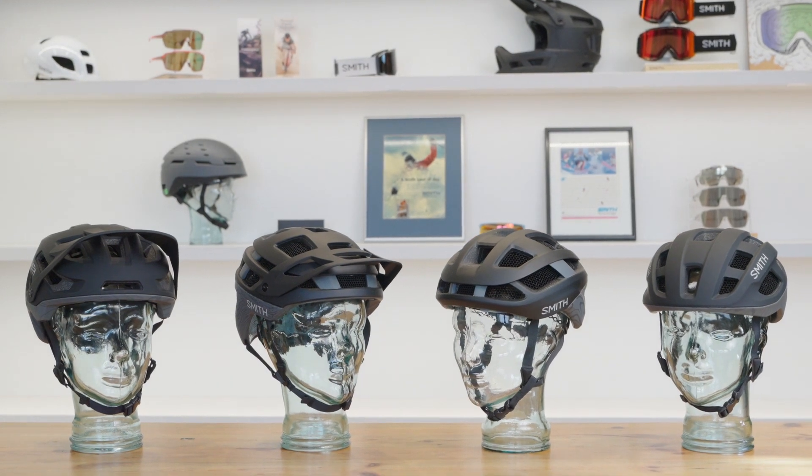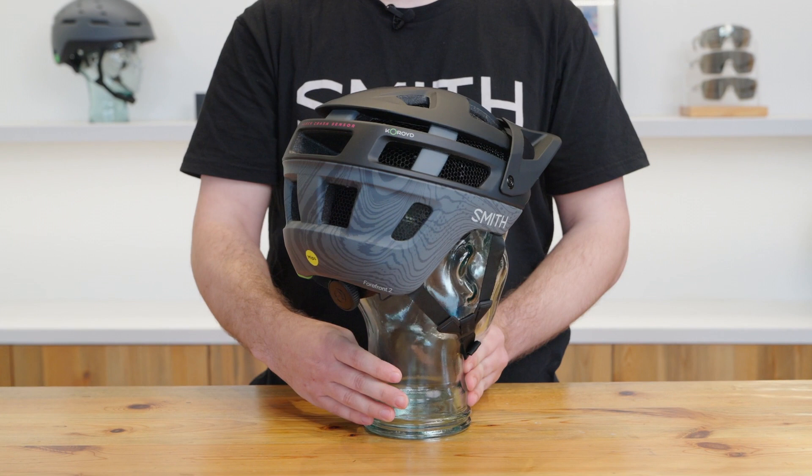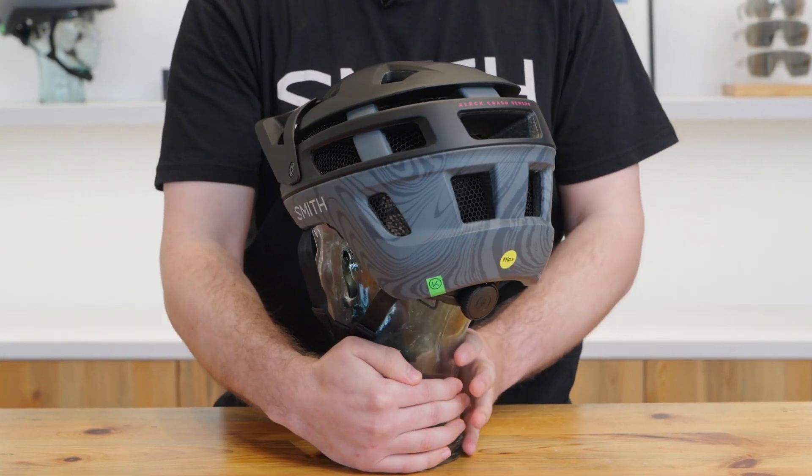The ALEC crash protection system has been integrated into the Trace and Triad helmets aimed for your road and gravel needs, as well as the fan favorite Forefront II mountain bike helmet and the Payroll EMTB certified mountain bike helmet. Each helmet is equipped with a rechargeable ALEC crash sensor system, which pairs directly to your mobile device.